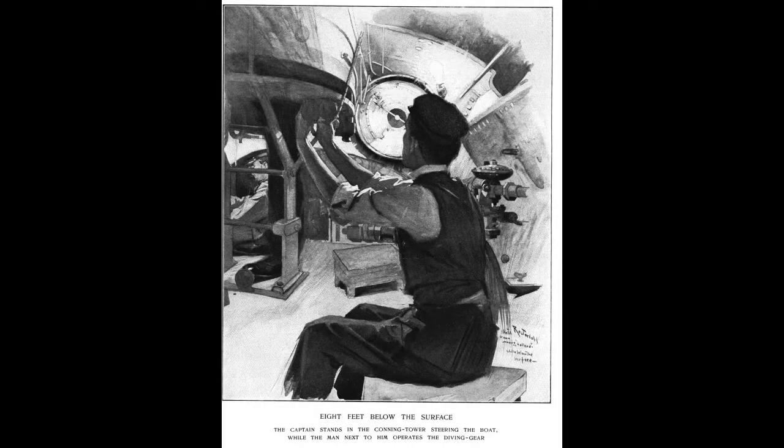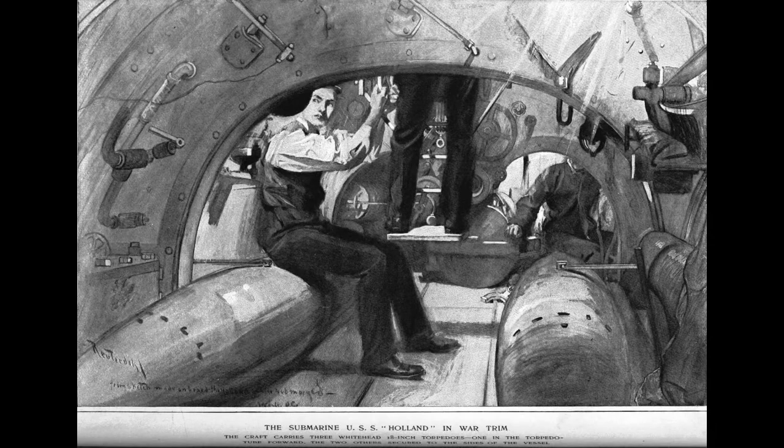Early submarines relied on the manpower of their crew in order to complete many of the tasks Becuna performed via hydraulics. But manpower has some obvious shortcomings, notably the physical capacity of an operator, and in the case of continuous operation, the stamina and fatigue of that operator. As the submarine developed, manpower was eventually replaced with electrical power, and in some cases even compressed air or pneumatic power.